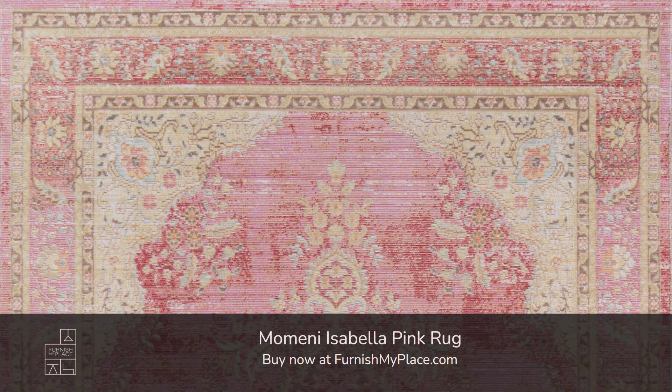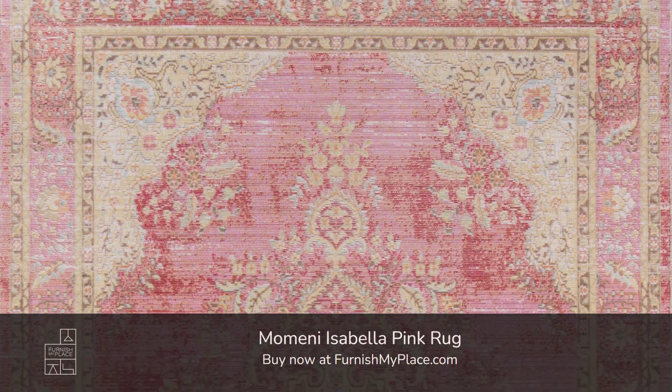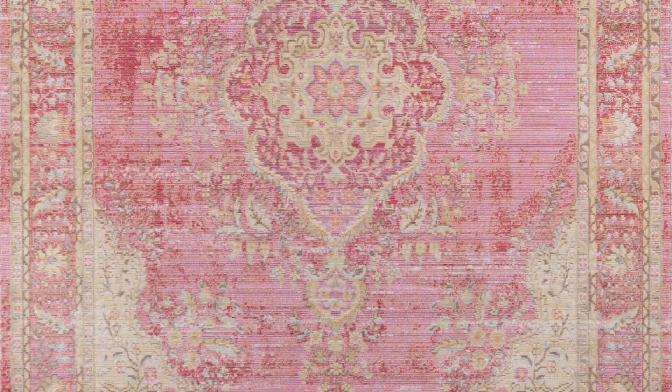Momeni Isabella Pink Rug. Buy now at furnishmyplace.com. Link is given in the description.